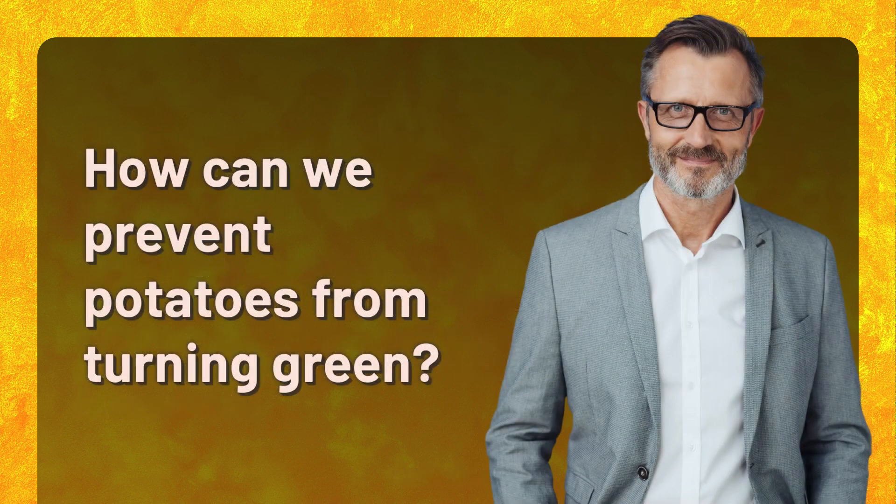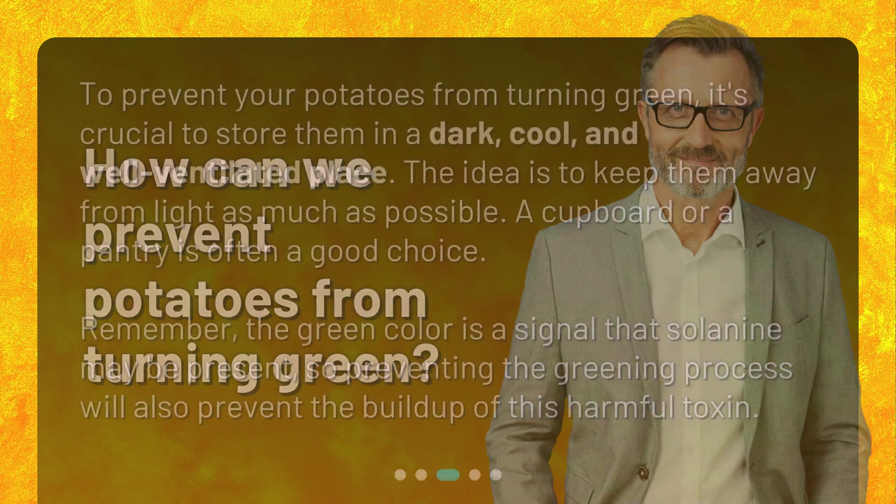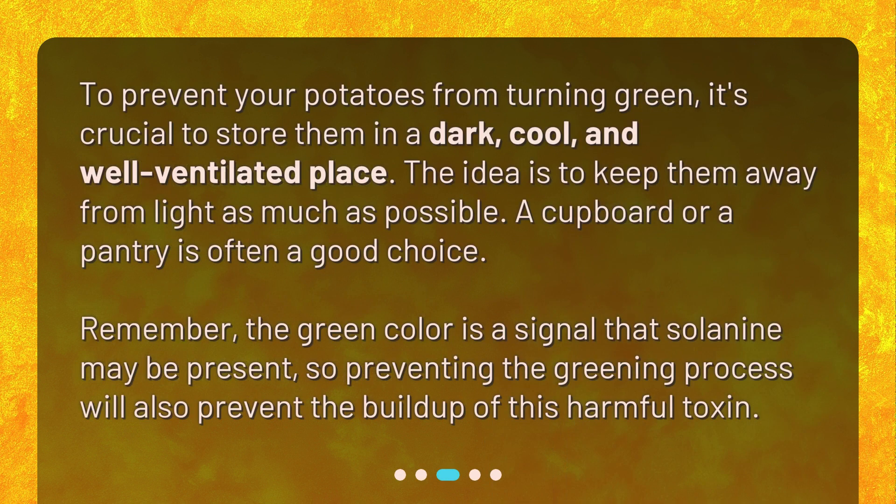How can we prevent potatoes from turning green? To prevent your potatoes from turning green, it's crucial to store them in a dark, cool, and well-ventilated place. The idea is to keep them away from light as much as possible. A cupboard or a pantry is often a good choice. Remember, the green color is a signal that solanine may be present, so preventing the greening process will also prevent the buildup of this harmful toxin.